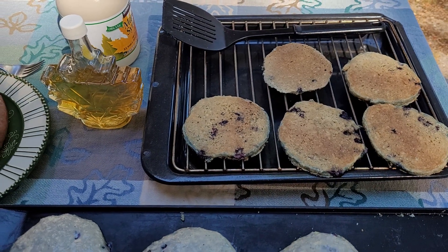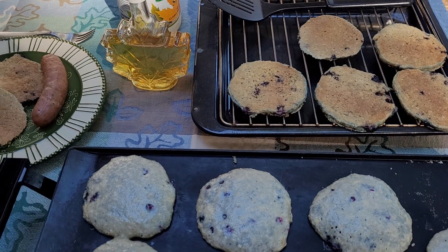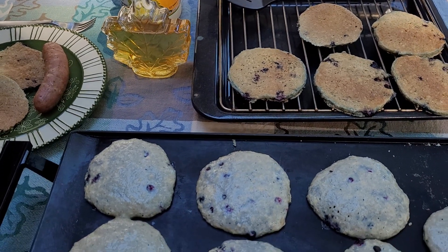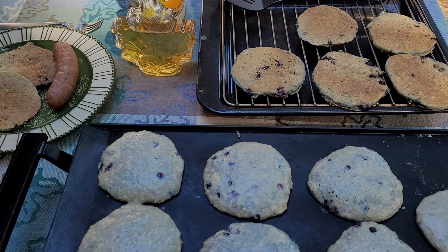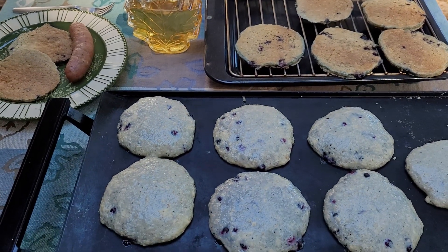I will put those cakes that I don't eat in this breakfast in a bag or a container in the fridge, and then I can enjoy those throughout the week — just pop them in the toaster oven, warm them up, and you're good to go.